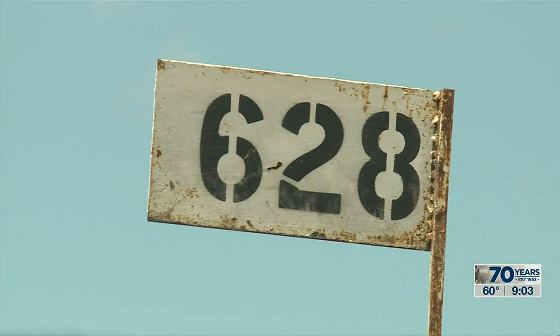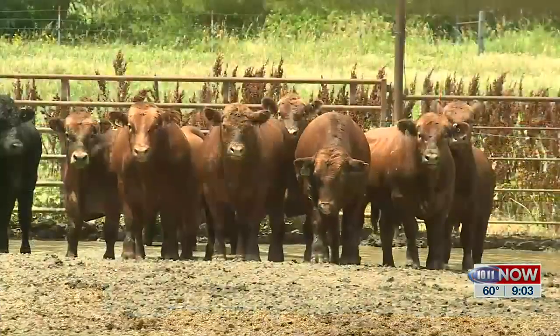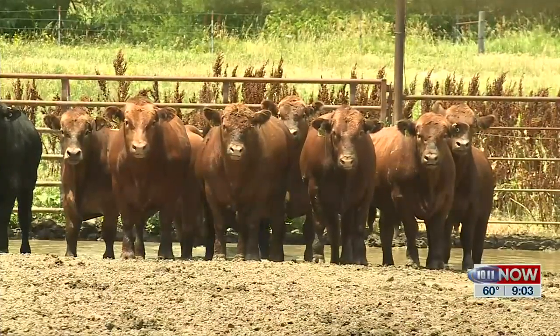We'll have 5,000 head of cattle in that system. Across the country you see other university systems, but I tell people we're really working at the farm scale, the ranch scale, the feedlot scale here — which I think is pretty unique.